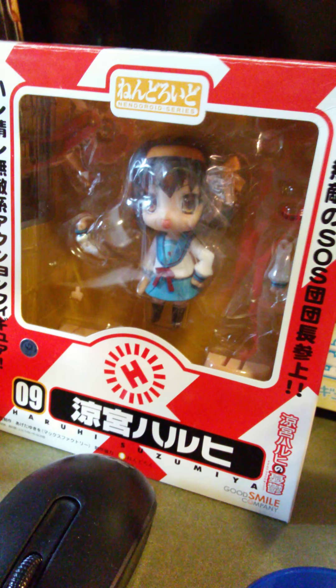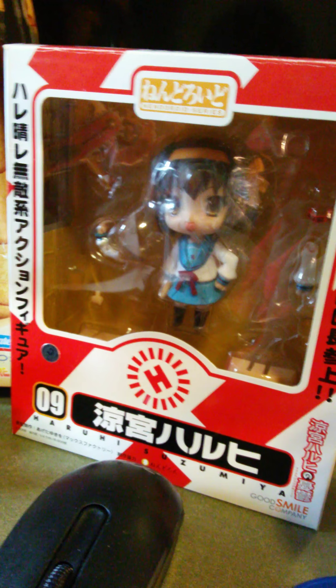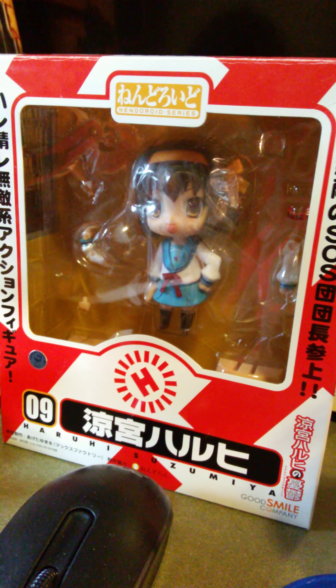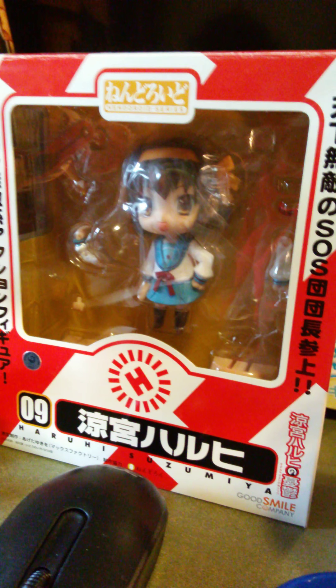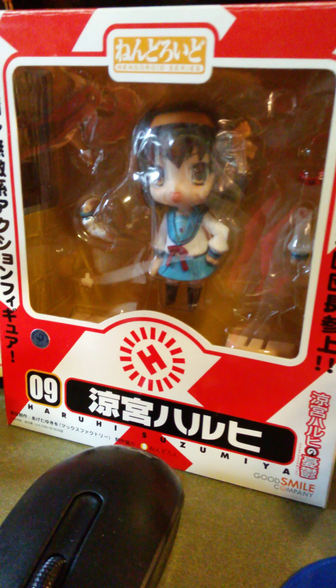Then you have chibi figures — if they have a scale, it won't technically be an official scale because they're chibi. They're not really going to be that size if they were a real person. Even if you measured it, they have a bigger head, so it's going to be over-proportionate.